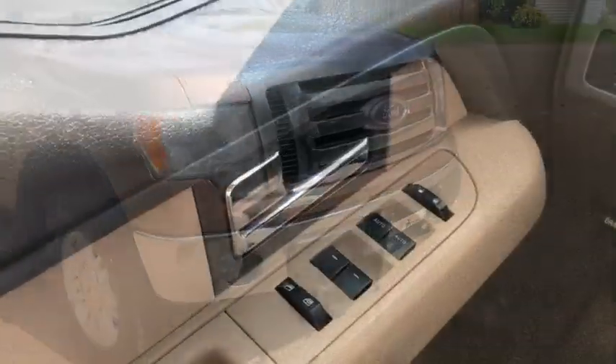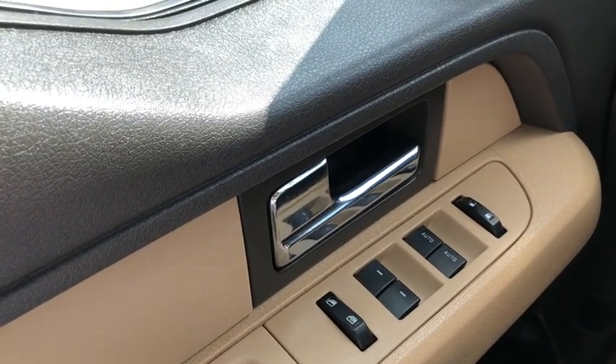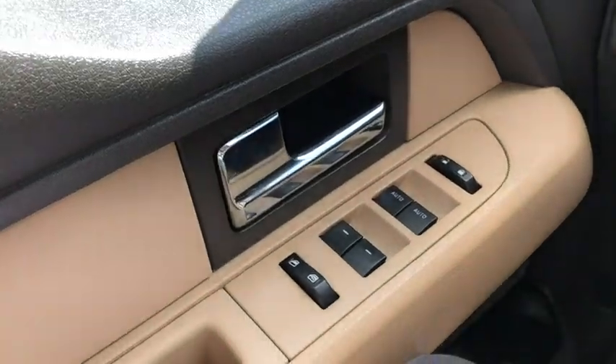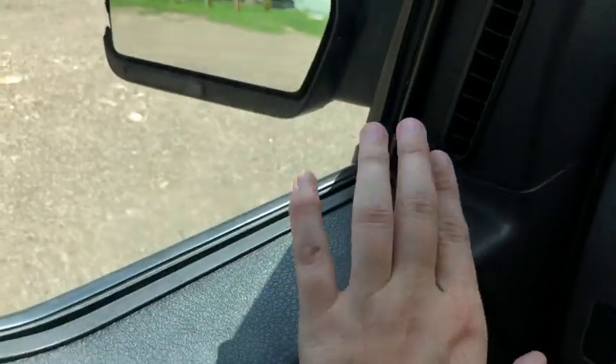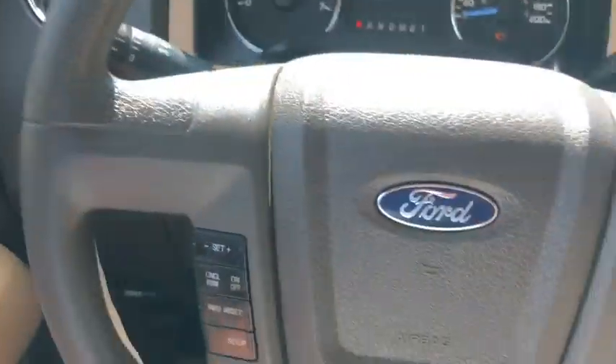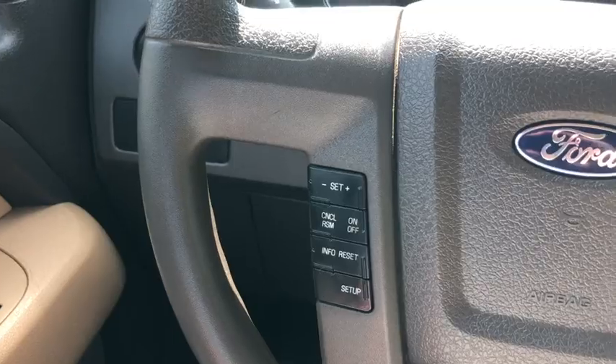Now let's take a look inside. Sitting inside the F-150, we'll do a quick run through of some of the features as well as go over the interior layout. Starting on the door panel you have your door latch with your power windows, power locks, and up above you have your power mirrors. On the steering wheel you have your cruise control settings as well as your odometer controls.